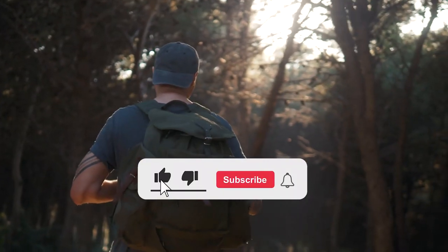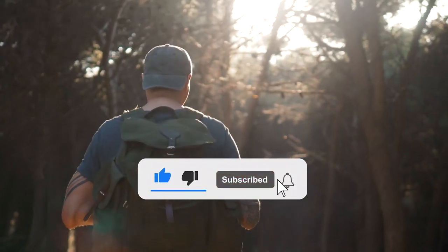Which of these attractions would you visit first on your trip to Gatlinburg? Drop your answers in the comment section below, and don't forget to like and subscribe. See you in the next video!